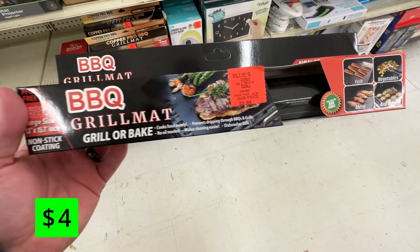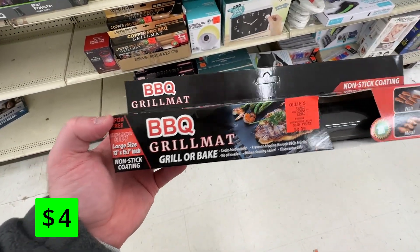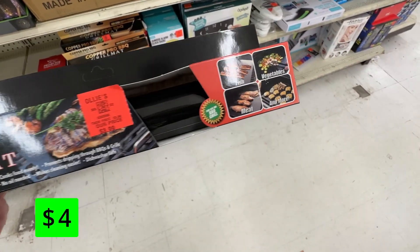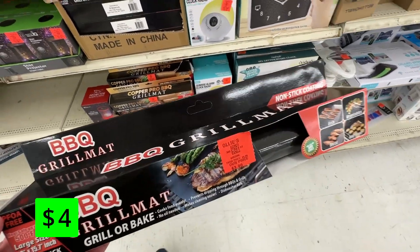If you plan on doing any cold weather barbecuing, these grill mats are nice to have. They're non-stick and you can throw them into the dishwasher when you're done. A trick I've found is that these can also be cut and used as air fryer liners to make cleanup easy when using your air fryer.